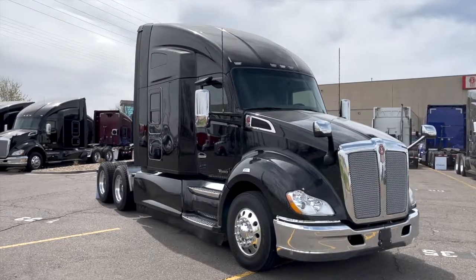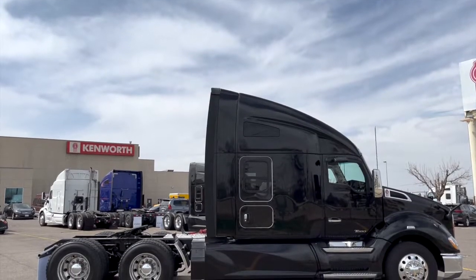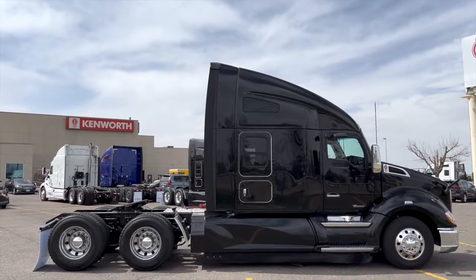Here's a look at a 2019 Kenworth T680, a 455-horsepower, 12-speed auto, 76-inch raised roof double bunk.